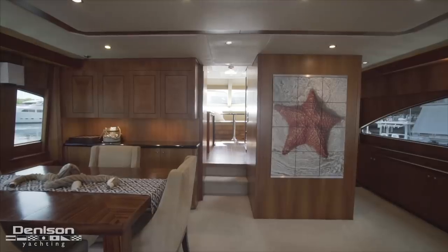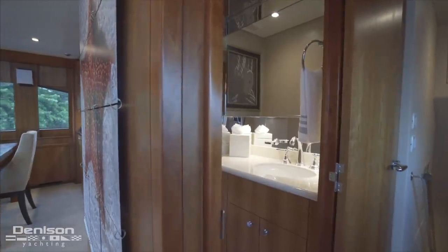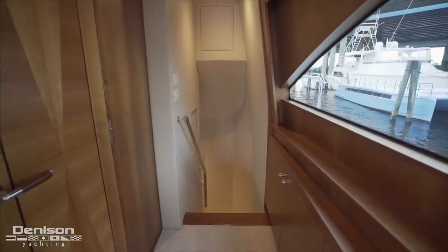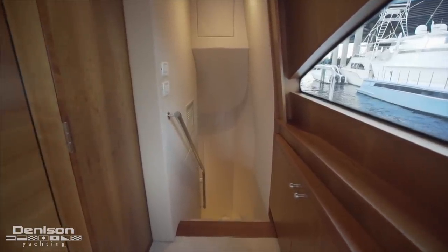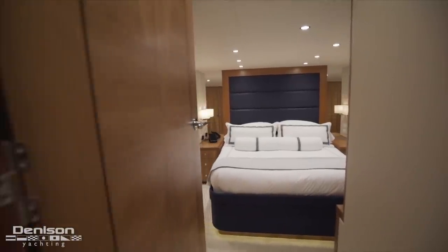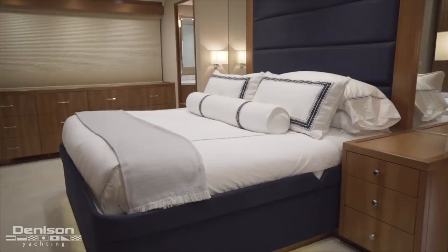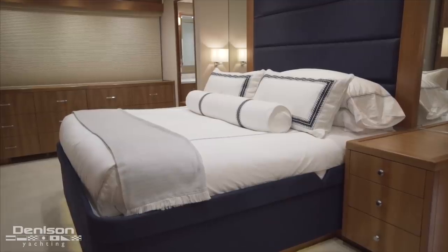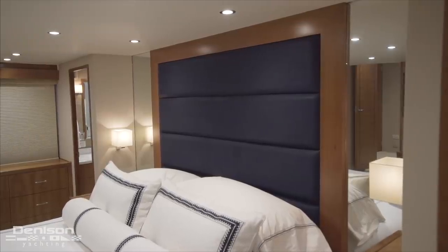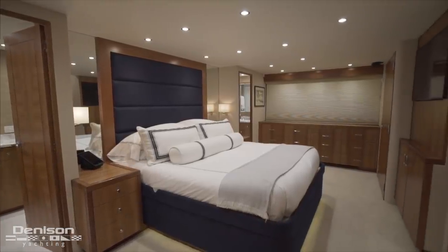Heading further towards the bow brings us into the galley, but we're going to stick to the starboard side where we next arrive at the main deck day head. A set of stairs just forward of the day head leads down into the lower companionway where we arrive at the guest accommodations. We're going to start aft in the master. The owner's suite has a king-sized berth in the center of the space with nightstands to either side. Part of what makes this space calming is the padded headboard and the sound deadening carpet that double down on the feeling of being in an oasis.